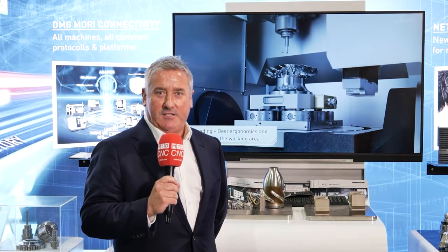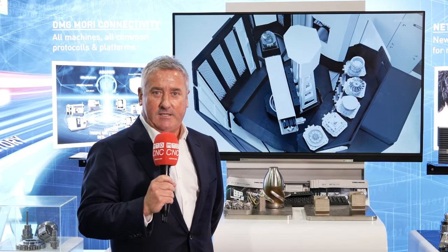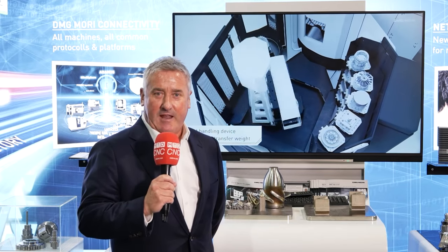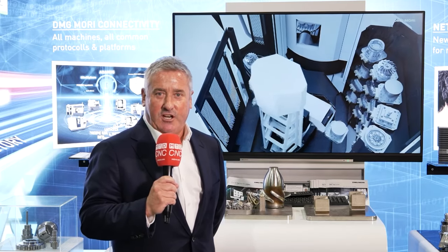The videos you're about to see will give you a cross-section of customers that we've supported recently in their journey with DMG Murray — from startup companies, SME businesses making further investment, right up to OEMs continuing their journey with DMG Murray.